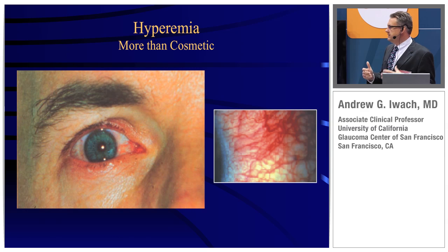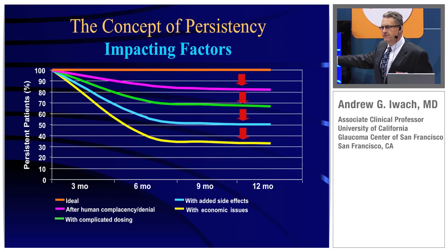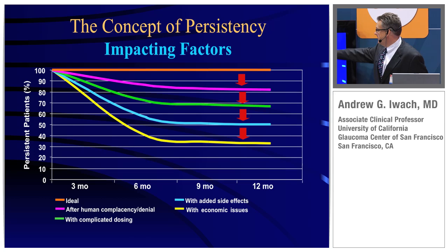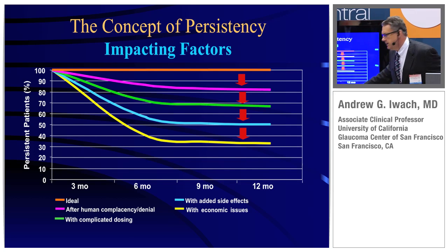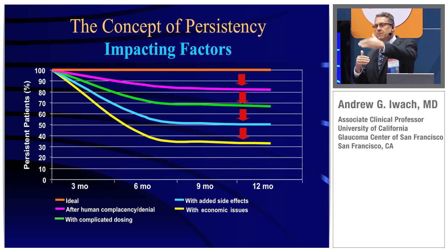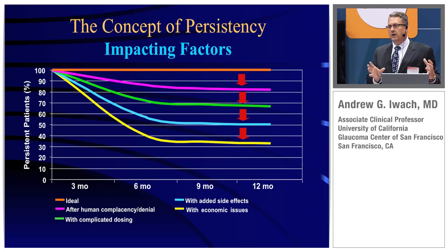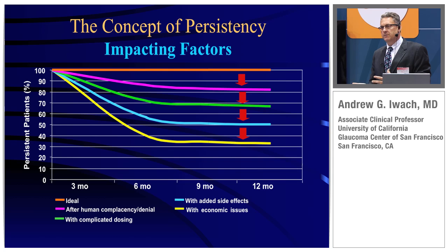Beyond the drug itself, how is the patient actually going to take it? There are lots of different factors why a patient may not take their medication, from side effects. In the United States in particular, economic issues are more and more becoming a problem. The co-pays for visits, the co-pays for medications are getting higher. So no matter how good a drug is, if a patient can't realistically get it every day, you run into problems.